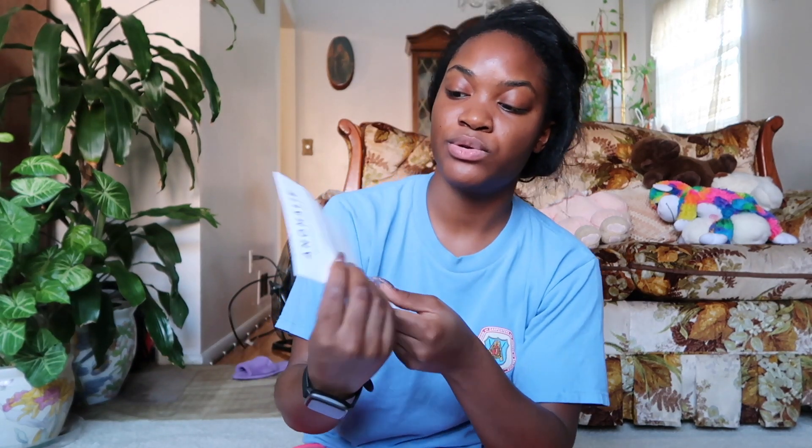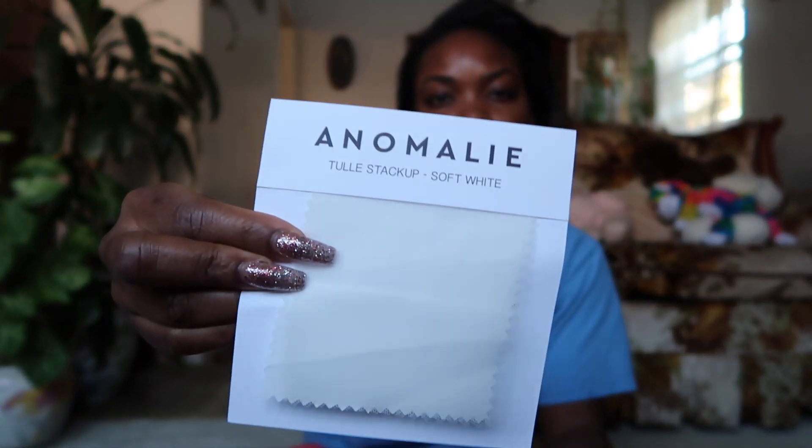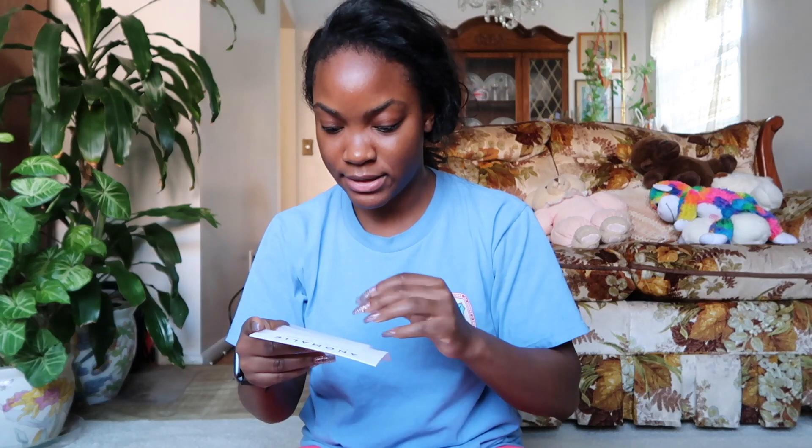It has Anomaly on it and it has two fabric swatches on it. One is a tulle startup mockup in the color soft white. There are actually three fabric layers on this — I think it's showing you that there would be multiple layers of tulle fabric, and then the white color.